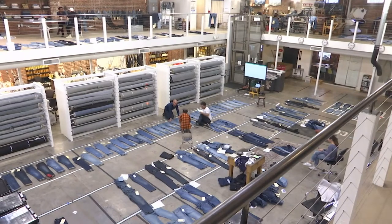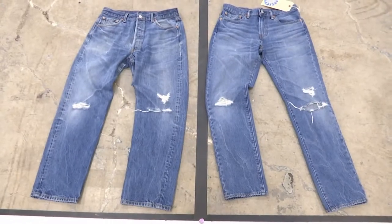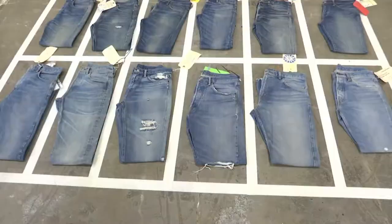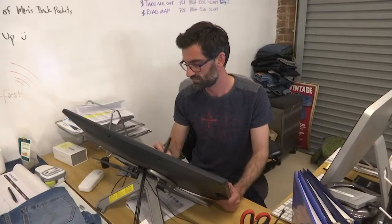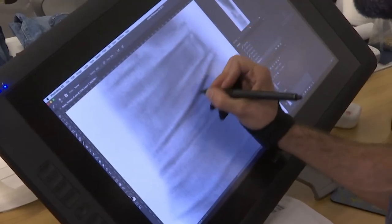At the Levi's Strauss Eureka Lab, the 165-year-old retailer is reinventing the way it makes jeans. Each season the design center develops hundreds of finishes — the wear and tear patterns that give denim that weathered look. Levi's designers now create new finishes with digital pens and touch screen computers.